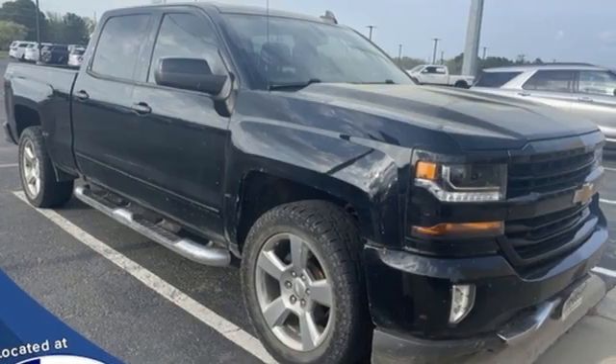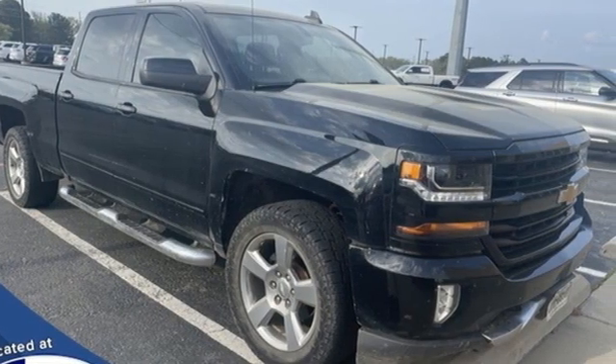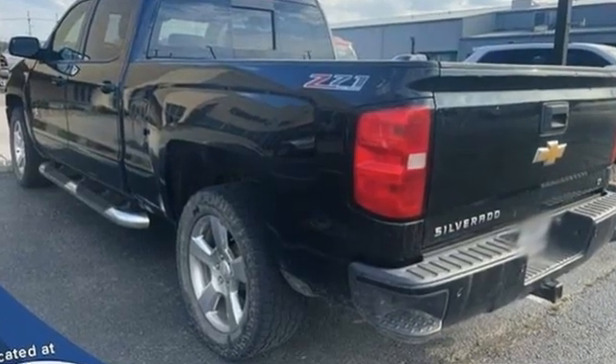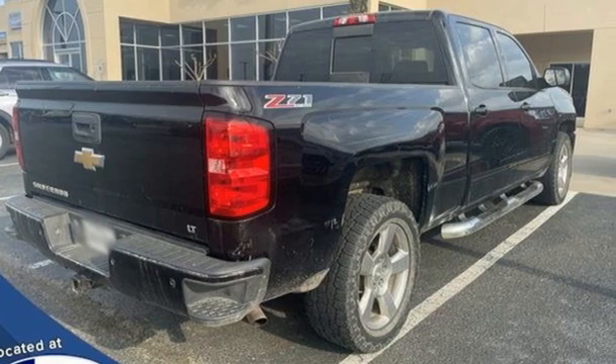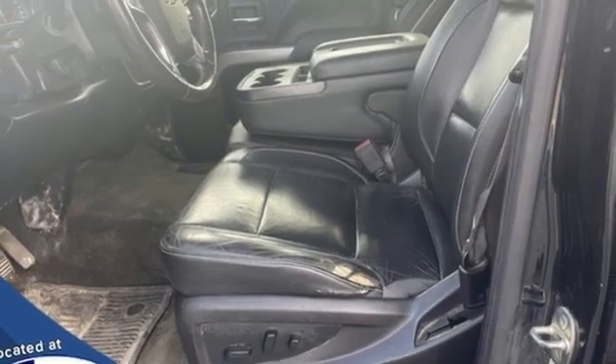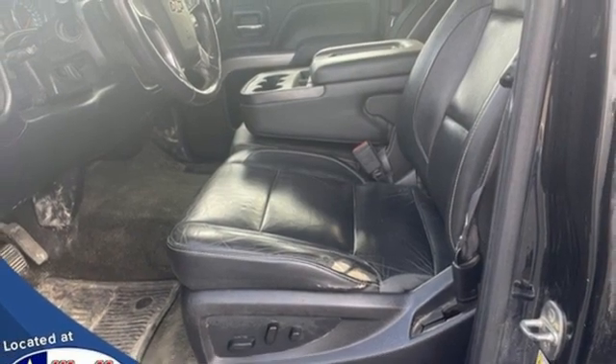Edmunds.com reports the Silverado pickup is just as adept at serving as the weekday family car as it is at transporting home improvement supplies or towing a boat on the weekends. There's more than a century of ingenuity and significance in every Chevy. See it for yourself when you take it for a test drive.